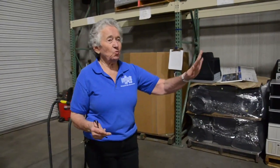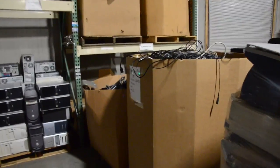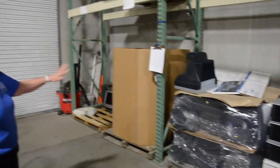We have things such as wire, inkjet printers, computers, monitors, and other assorted items. We accumulate them here until we have a full pallet load, and then they are weighed, counted, and sent for processing.